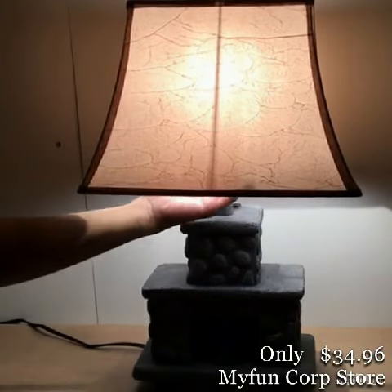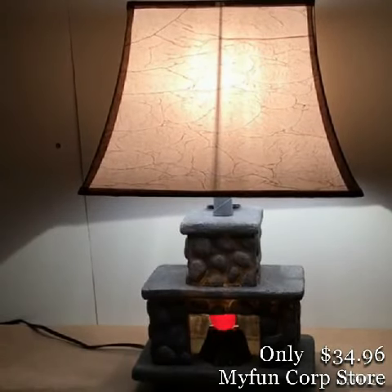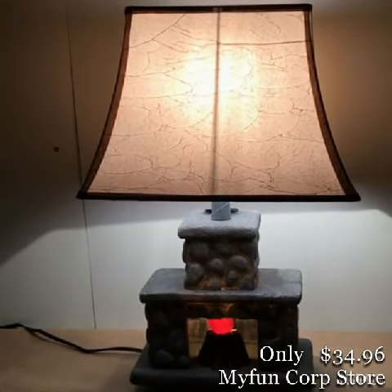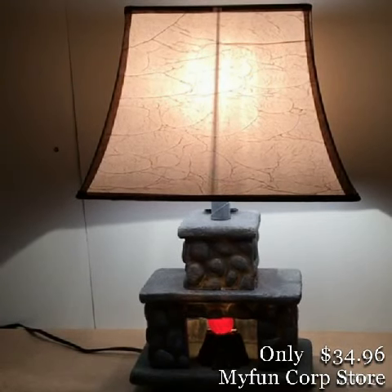And then you also have the cool option of having them both on at the same time. It's really cute — looks like the fire is glowing. It brings light to the room, character, and style in case you want to decorate any place.